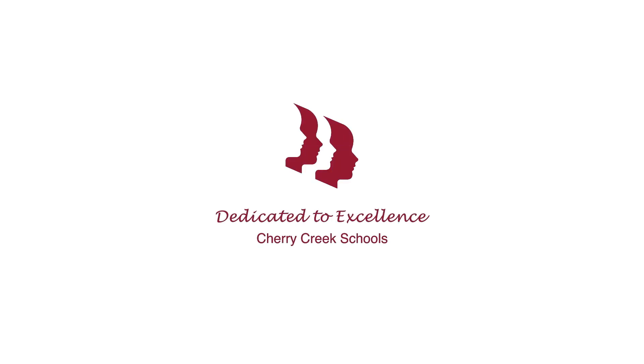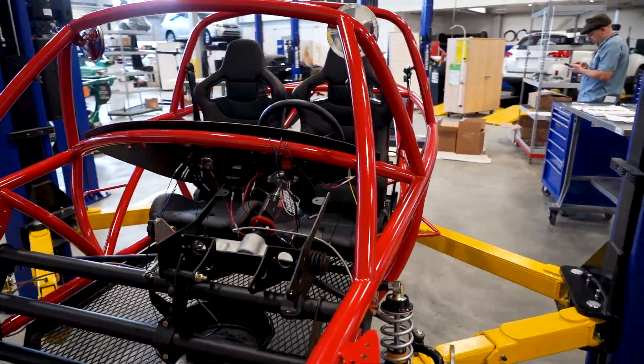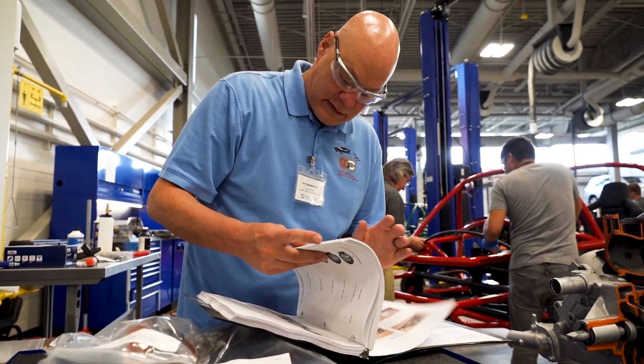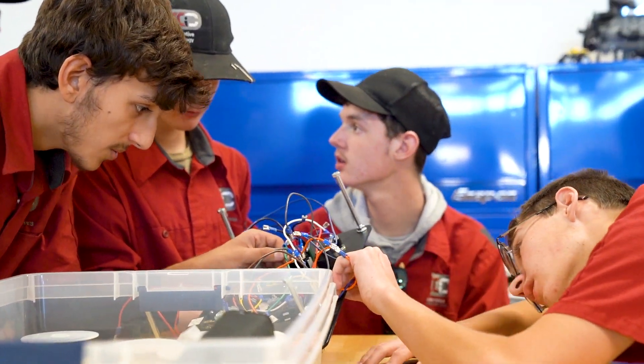Sarah Grobel, our assistant superintendent, got a contact for this electric vehicle training company and she brought it to us. It looked like a great opportunity for our students to get some trainers that we could use over and over again for them to learn about the inner workings of electric vehicles.